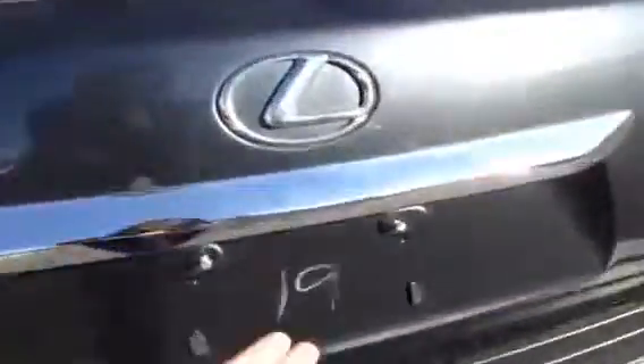LED brake lights. You have remote trunk release, and there is a button underneath that will unlock it for you. So you have your cargo cover, and it is removable if you don't want it. Carpet flooring. Underneath you have compact spare tire, jack and some tools. More storage space, speakers back here. You have lighting and power outlet. Levers that are going to fold down that back seat.